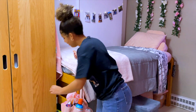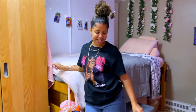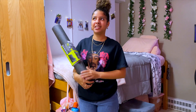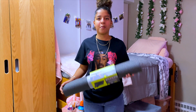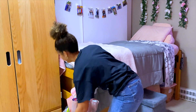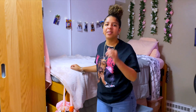I have this yoga mat. You think I used it? No. This yoga mat has been here since I moved in August 30th, and I have not used it. I also have not hit the gym. So it's just chilling there. I'm going to put it back. Maybe spring semester. Yeah, maybe.